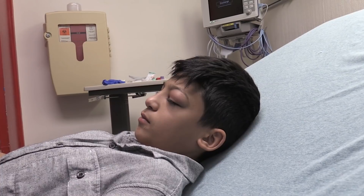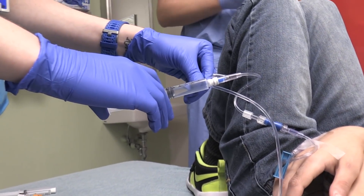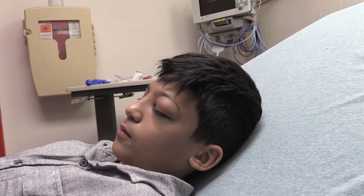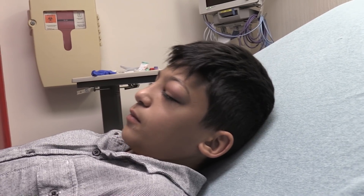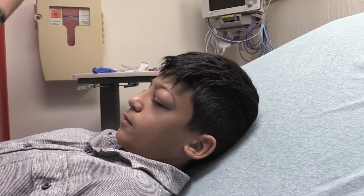He's getting some pain medication right now. Does this hurt a lot? On a scale of ten, how much pain are you having? Eight out of ten. On our exam he had some decreased visual acuity, and I can tell he's a real tough little guy.